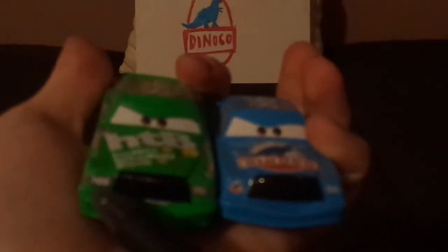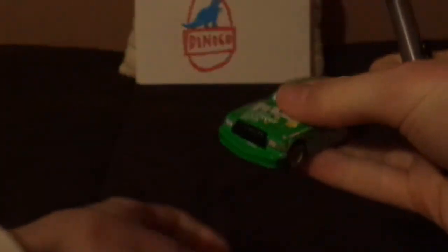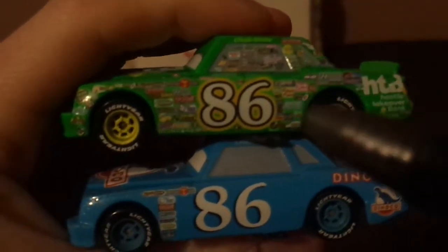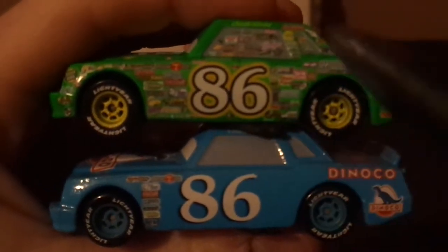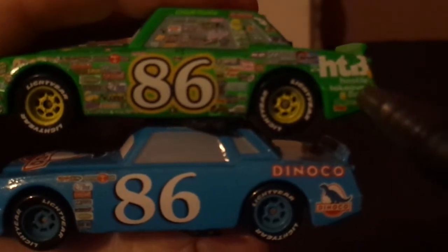The standard version is green with Hostile Takeover Bank branding, while the Dinoco version is blue with Dinoco branding. The standard has HTB on the headlight versus Dinoco on the headlight. Both have black on their grilles, which presents as a mustache. On the left side, the standard has yellow rims while the Dinoco version has blue rims. The standard has various contingency sponsors while the Dinoco version has fewer. The standard shows the HTB logo — Hostile Takeover Bank — while the other shows the Dinoco logo.